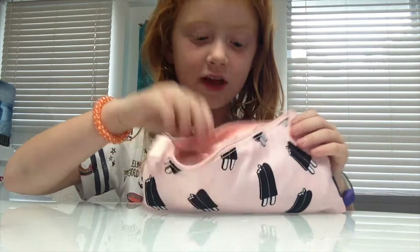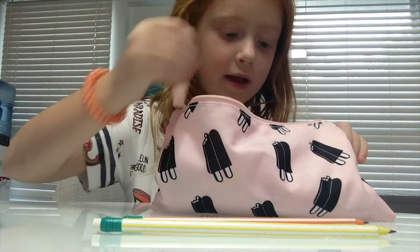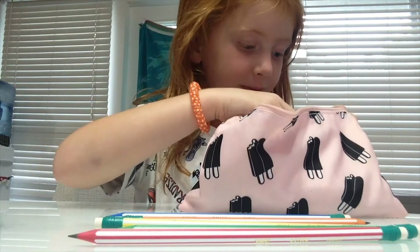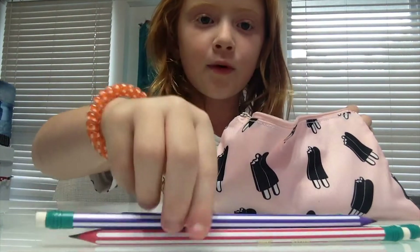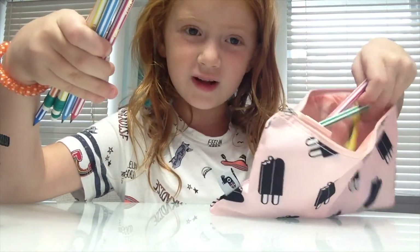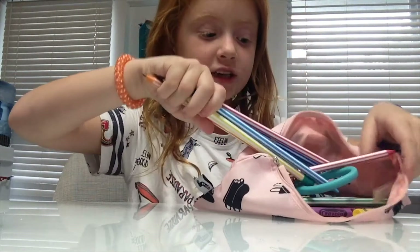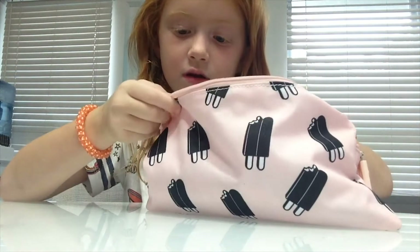They don't smell like the color they are — they smell like normal. So I have yellow pencils, orange pencils, green pencils, blue pencils, red pencils, a light blue and a dark purple. I have all these colored pencils and there's even more. They're bendable and they just trace like normal pencils.